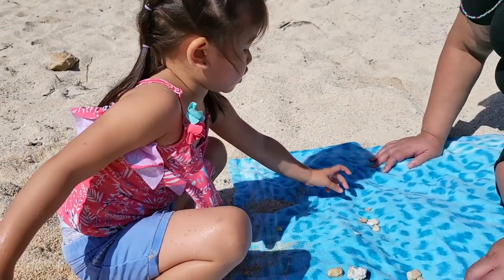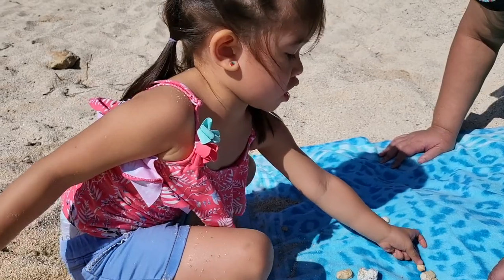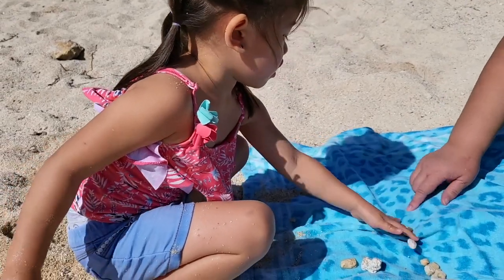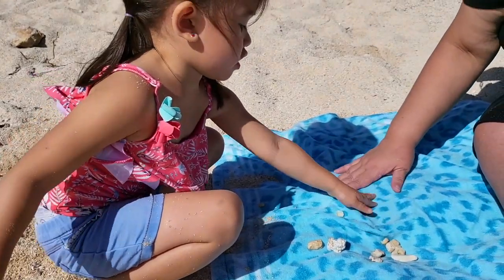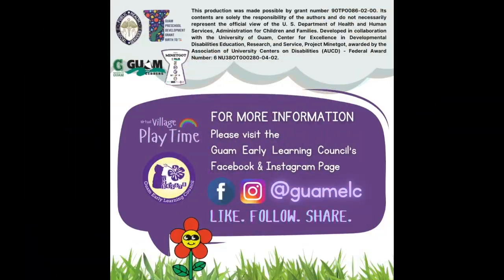This activity can also be done in any safe environment around you. Remember, make-believe is right at your fingertips and goes as far as your child's imagination takes you. For more information, please visit the Guam Early Learning Council's Facebook and Instagram page at GuamELC.